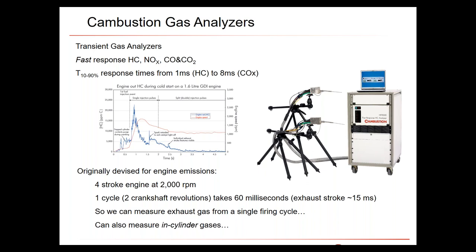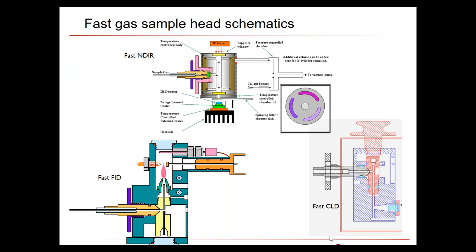For a four-stroke engine at 2000 RPM, the duration of an exhaust stroke is about 15 milliseconds. With a one-millisecond device — for example the fast hydrocarbon analyzer — we should be able to see what is happening within a single exhaust stroke. We can also adapt the equipment for measuring directly in-cylinder, through an offset spark plug, measuring hydrocarbons directly from the combustion chamber.